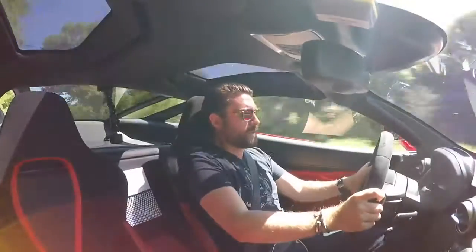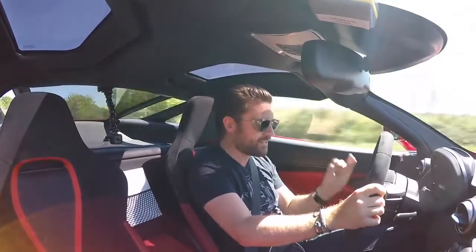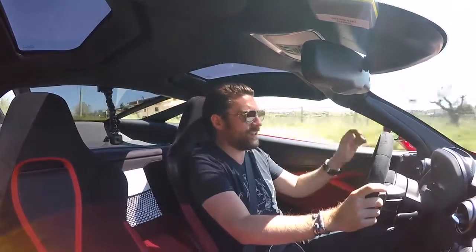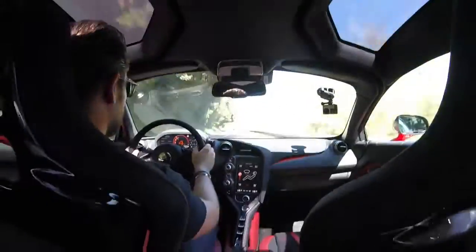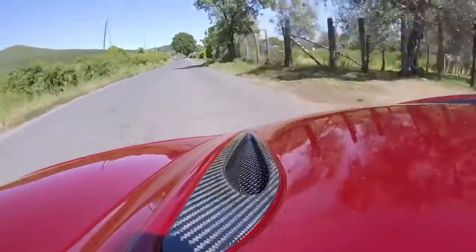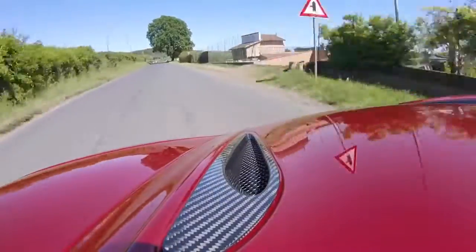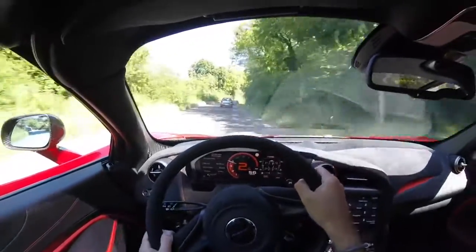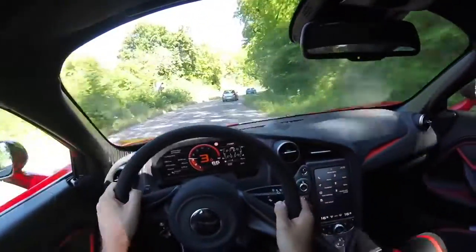Oh, my sweet Lord! I don't know how they do it. Every time I get in a car I think, how much different can it be? Let me just try that again. I've got to back off — this is a joke. It's unbelievable. The poke that this thing has is crazy.